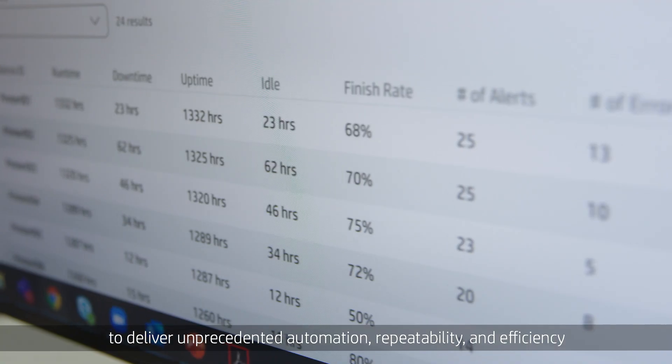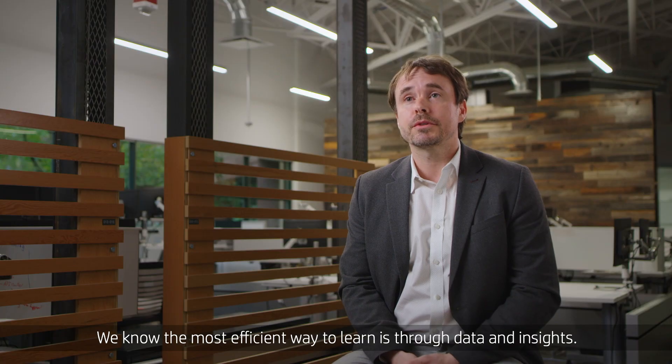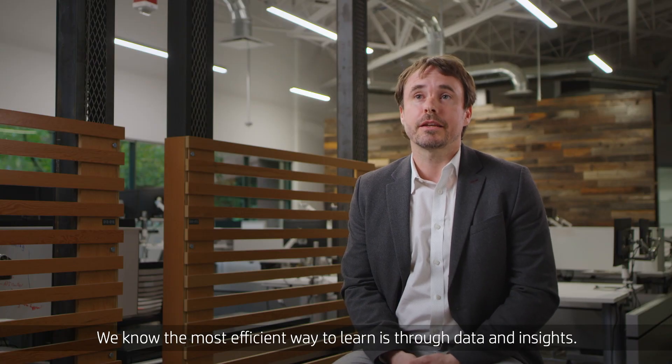We're bringing together technologies and capabilities that have never been brought together before to deliver unprecedented automation, repeatability, and efficiency in additive manufacturing. We know that the most efficient way to learn is through data and insights.